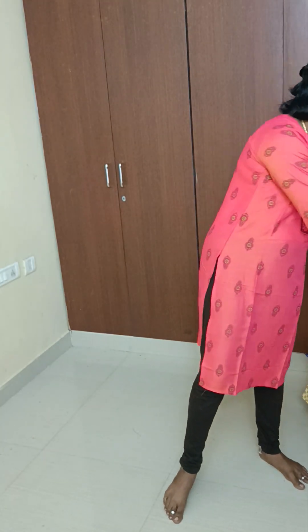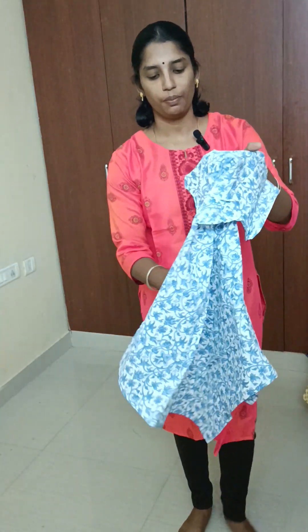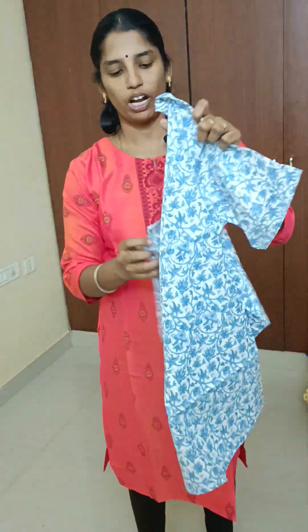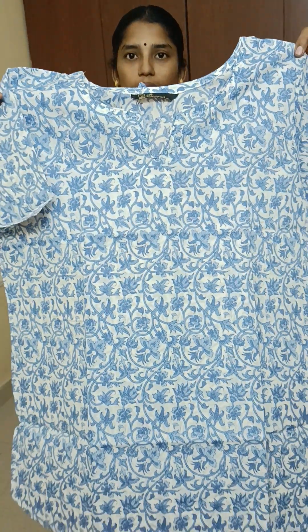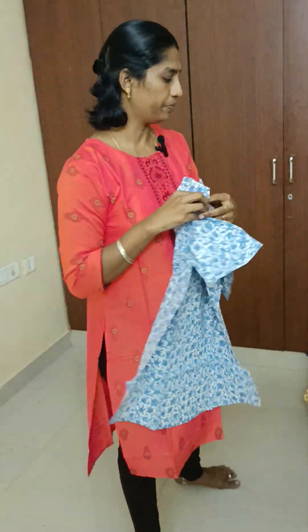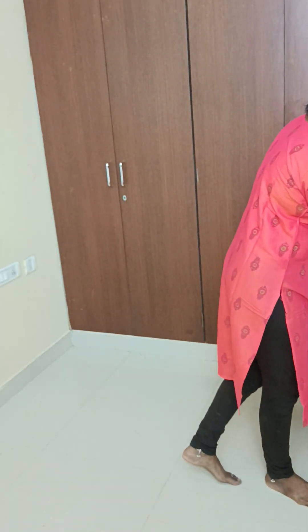Next, we have a blue color top — we are pairing it with green color jeans. We have a V-neck version. You can see all the printed designs. The pure cotton fabric is very soft.